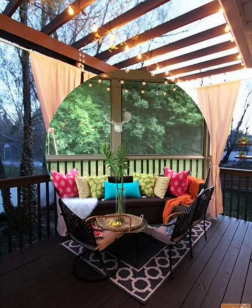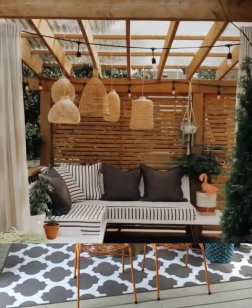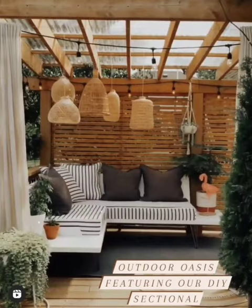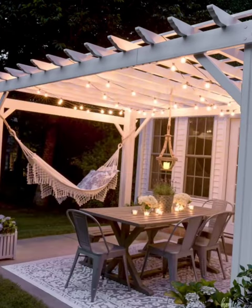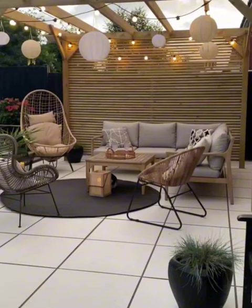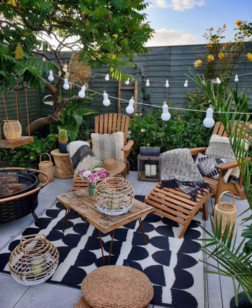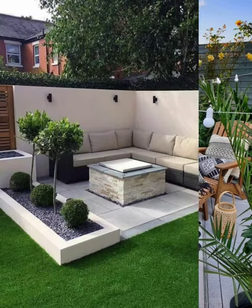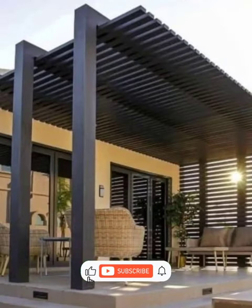Whether you are looking to entertain guests or simply enjoy the beauty of nature right outside your door, our 100 patio design ideas will inspire your backyard garden landscaping journey. So grab your notepad and let's get started on your path to the ultimate outdoor retreat. This video contains a lot of great design ideas to help you design your backyard, so watch till the end. Don't forget to like, subscribe, and share this video for more design inspiration.